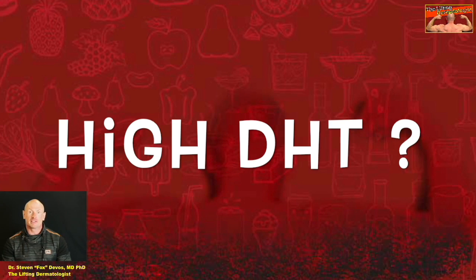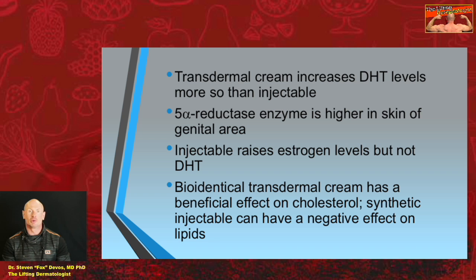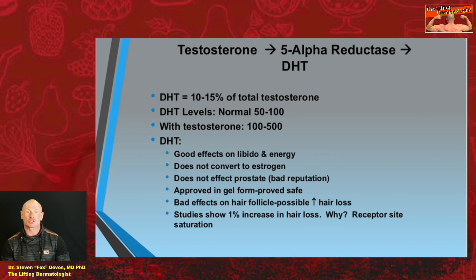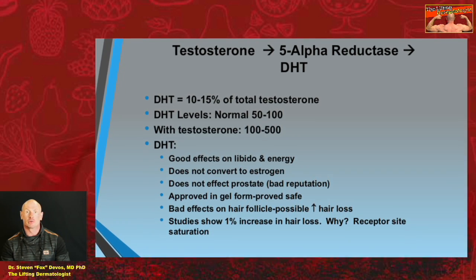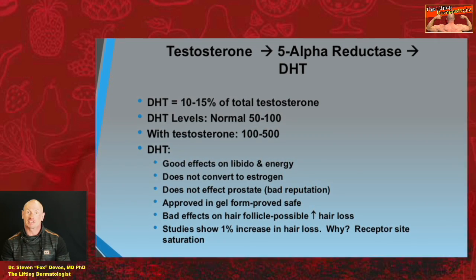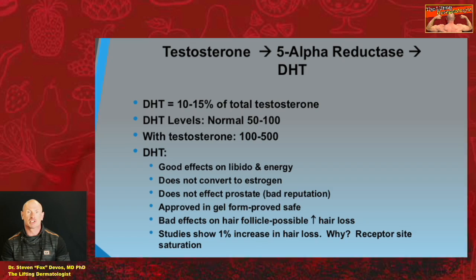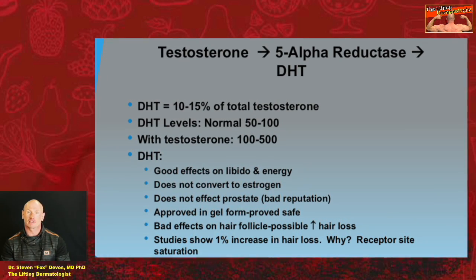Will one get high DHT from scrotal testosterone cream? Are the levels really important? Are high levels dangerous? Transdermal test cream will increase DHT more so than injectables. The 5-alpha reductase enzyme is higher in the skin of the scrotal genital area. 10-15% of testosterone is converted to DHT. Normal DHT levels are 50-100; with testosterone they will be maybe 100-500, but don't worry. This DHT has beneficial effects on libido and energy. DHT does not convert into oestrogen, it's approved safe in gel form, and does not affect the prostate.